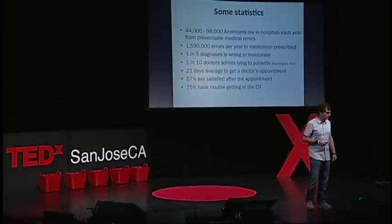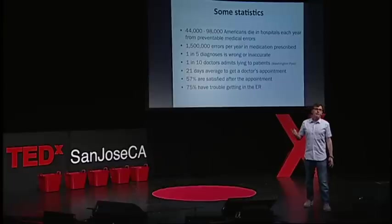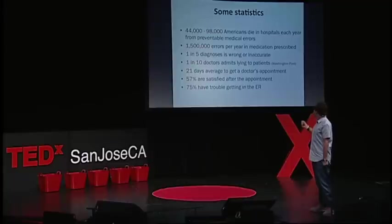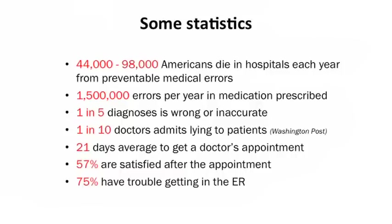These are some statistics — I'm not going to read them all, you're probably aware. IBM uses this in their marketing campaign for Watson. One in five diagnoses is wrong, and there are a lot more statistics like this. My last question is: where is our outrage? Why don't we do anything? Why are we content with such a level of ignorance?